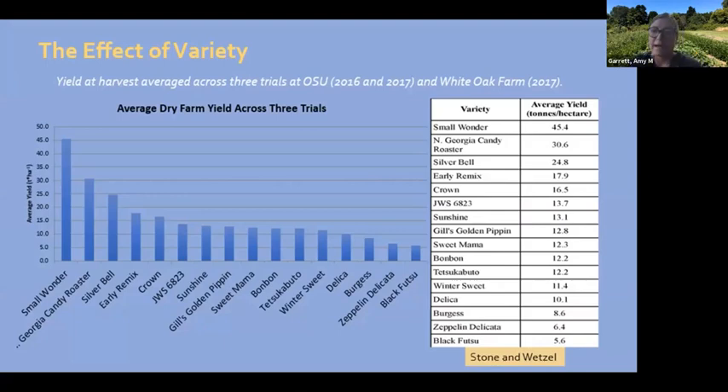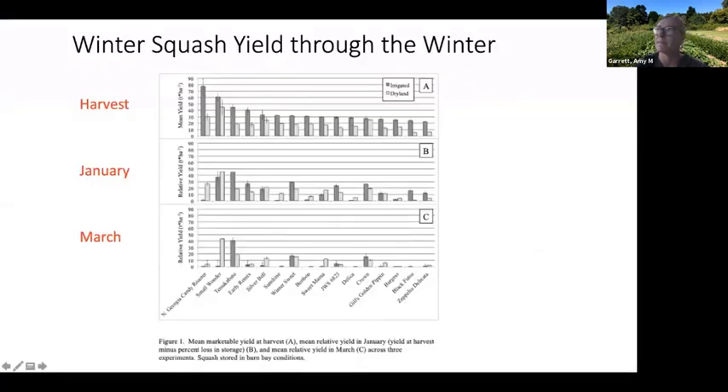This slide shows varieties that perform well dry farmed in the Willamette Valley based on Stone and Wetzel's study results, evaluated on yield, storage ability, soil-borne disease resistance, and culinary qualities. North Georgia Candy Roaster has been a standout for yield. Silver Bell is also included in this year's variety trials. Winter Sweet, Tetsu Kabuto, and Zeppelin Delicata are others highlighted — Zeppelin being the one Delicata squash that did well dry farmed in their trials.